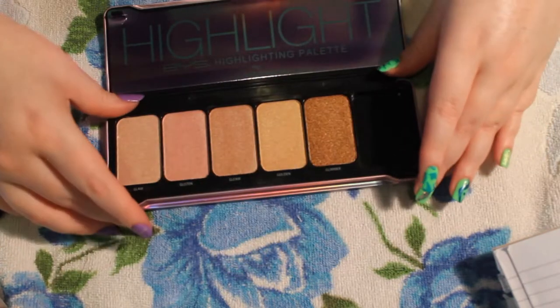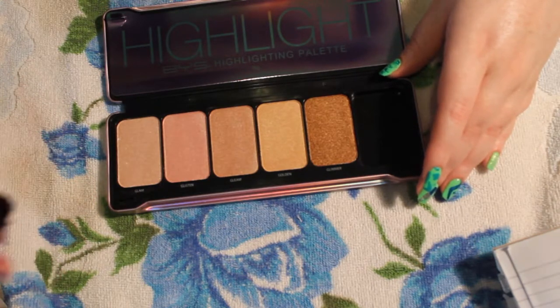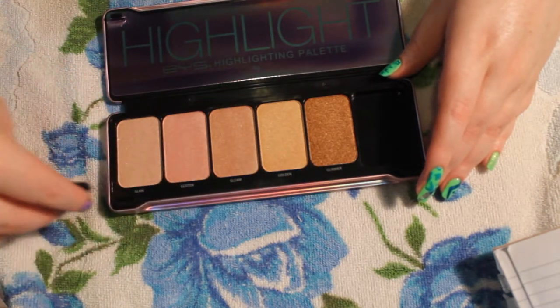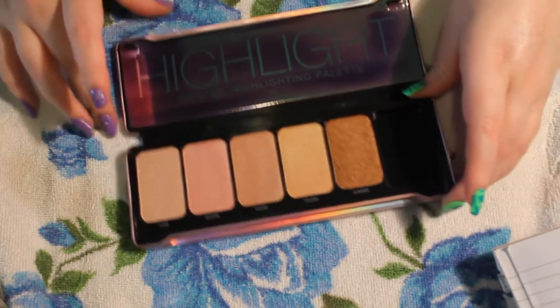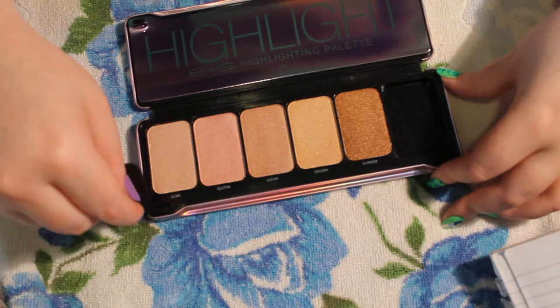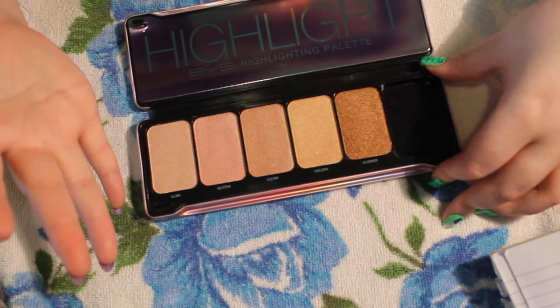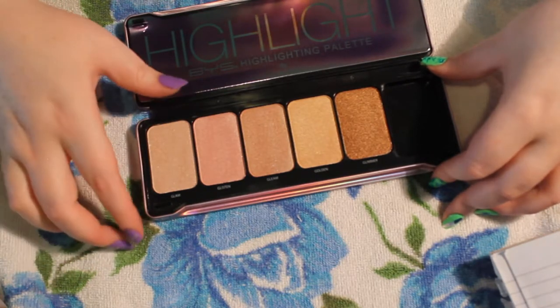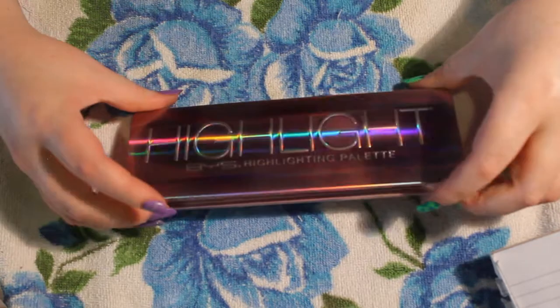I will definitely want to buy more highlighters. Only recently — only within this year — have I really gotten to know how to highlight my face. I just never ended up getting one before. I always didn't bother and I wasn't paying attention to how well my foundation and stuff stayed on, so I was just using the wrong foundations and everything like that.